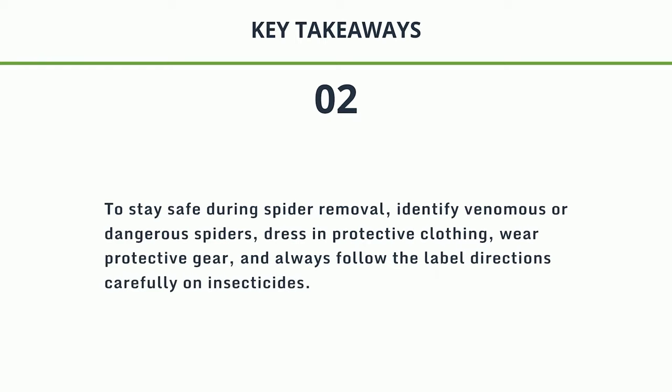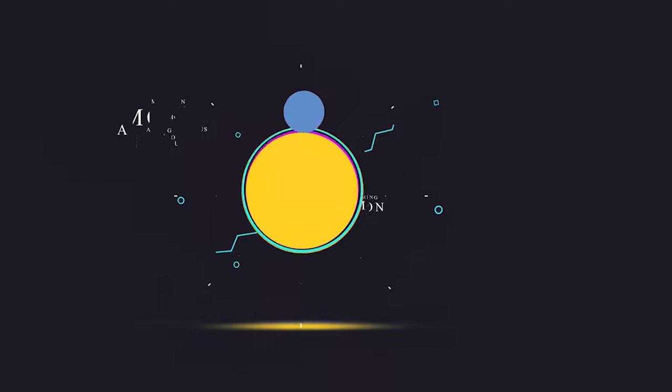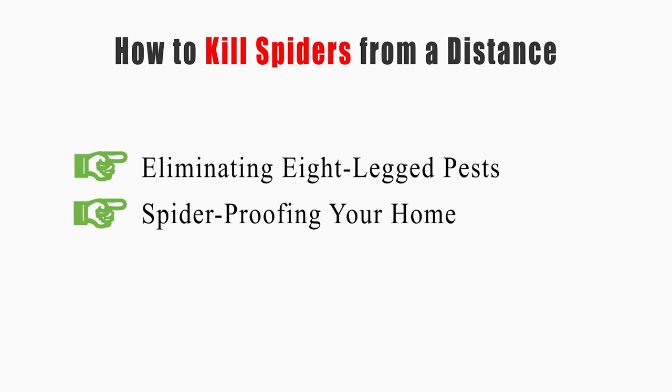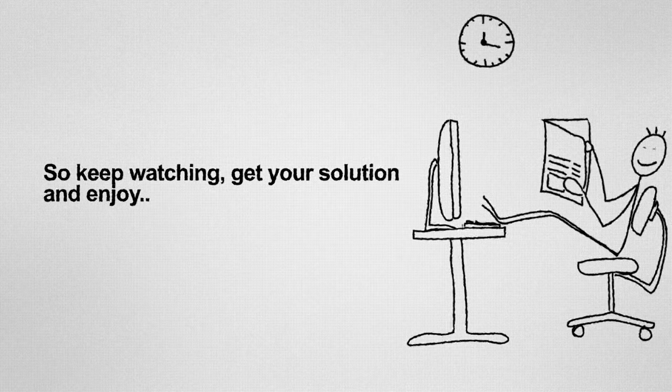2. To stay safe during spider removal: identify venomous or dangerous spiders, dress in protective clothing, wear protective gear, and always follow the label directions carefully on insecticides. 3. If your DIY efforts have failed or you need additional help, contact a pest management professional like Smiths for expert spider control.